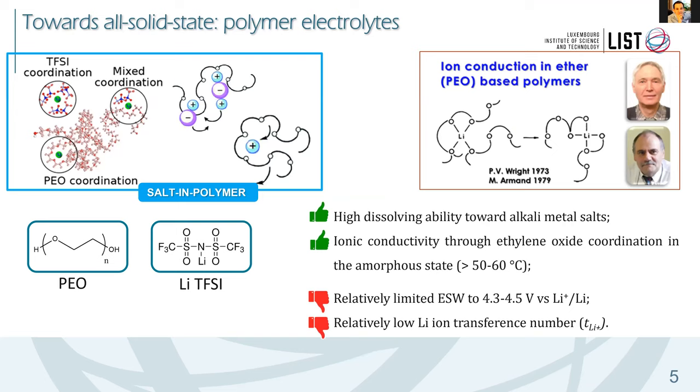Starting from the 1980s, two people — mainly Michel Armand and Peter Bruce — introduced a quite interesting system consisting of polyethylene oxide and a lithium salt. These polymers were quite great; we call them polymer electrolytes. They show very high dissolving capability towards different salts and their ionic conductivity was high enough to make batteries working at 40, 50, or 60 degrees. However, they had quite limited electrochemical stability and again a low lithium ion transference number.